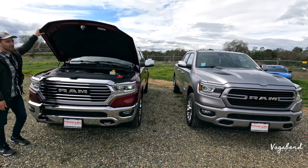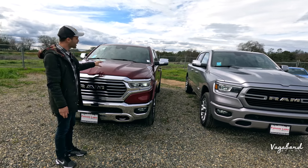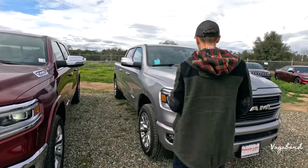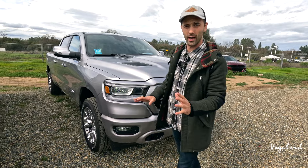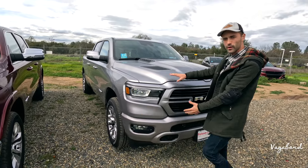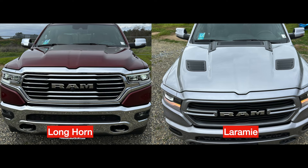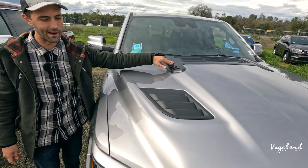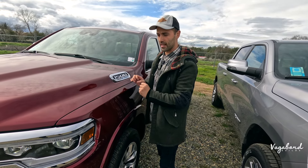When properly equipped, you get up to about 8,300 pounds of towing capacity on both. Now, this maroon red is the Limited Longhorn as mentioned at the beginning of the video — a higher trim than the Laramie. The Laramie here has a sport design package added to it. The sport design hood has a sportier look with vents on the right and left and up top, with the 1500 Hemi E-Torque emblem towards the top center of that hood. The Longhorn has the regular 1500 Hemi E-Torque hood — a little less sporty looking.